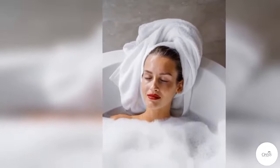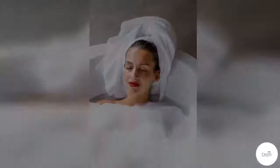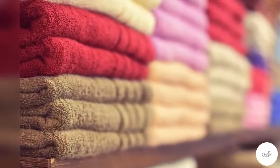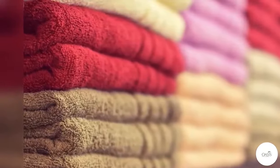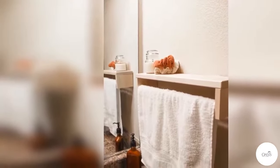Towel softness isn't everything. Most people wander through a store touching towels to see which ones are the softest. Some believe that softness means quality. However, the key quality of softness actually isn't an indication of quality. This is because some towel manufacturers add softeners to the towel's finish so that they seem silky and soft when they are displayed on store shelves.